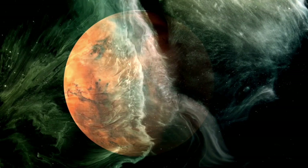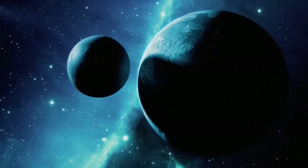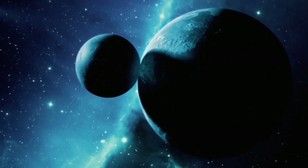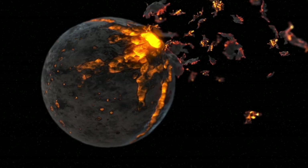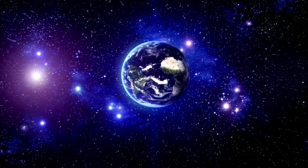From its dynamic geology and mysterious atmosphere to the potential existence of hidden oceans and organic molecules, this distant dwarf planet is challenging our understanding of what worlds at the edge of the solar system can be.